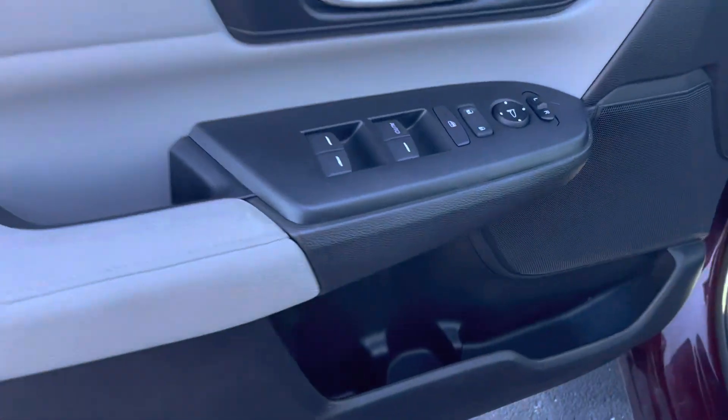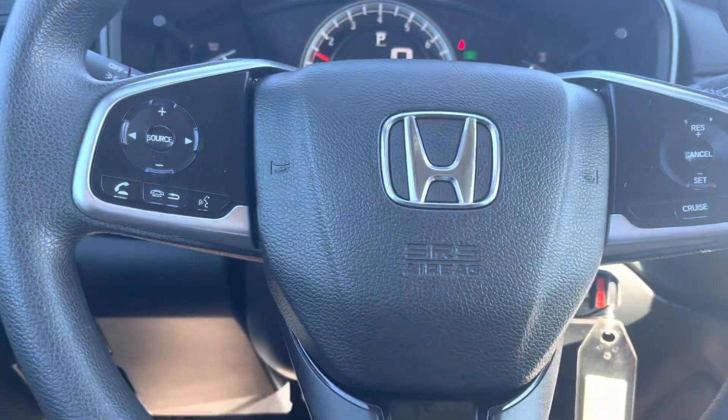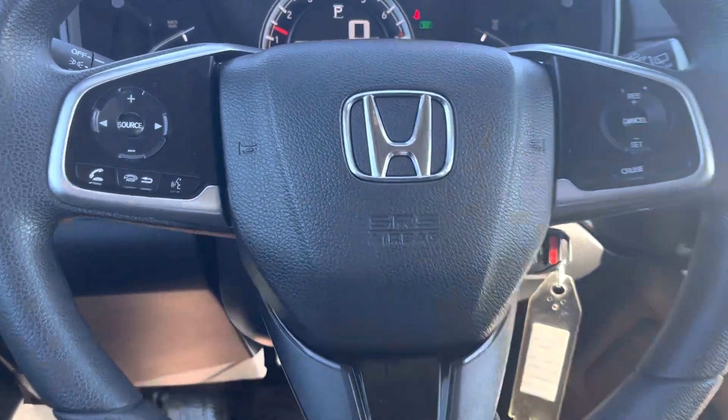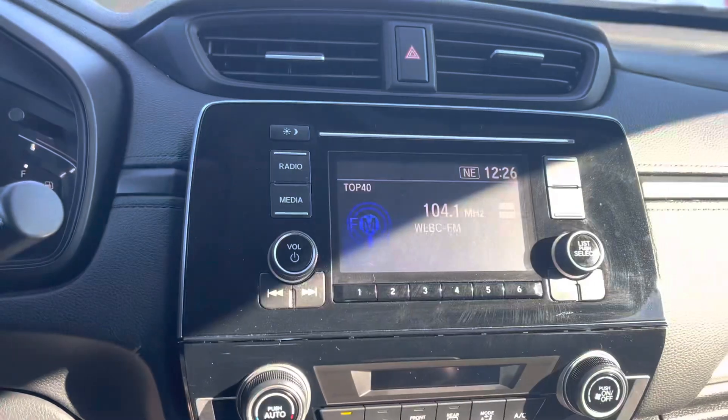The 2017 CR-V will provide you with your power windows, power locks, and power side mirrors as well as your audio controls. Bluetooth and FreeLink all located in the steering wheel so you never have to remove your hands from the wheel while driving.